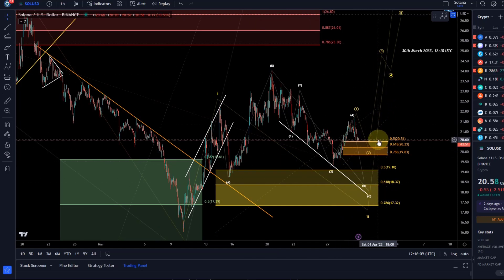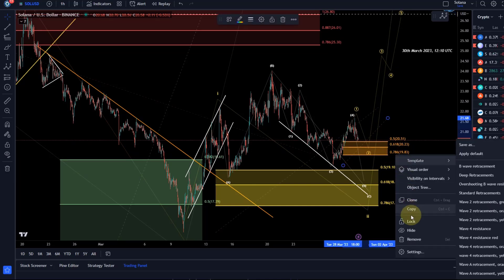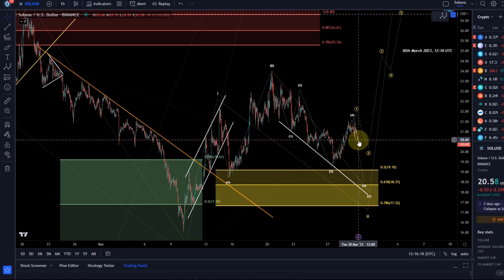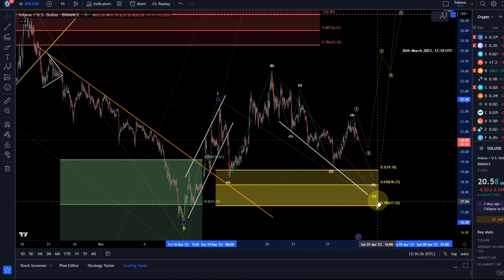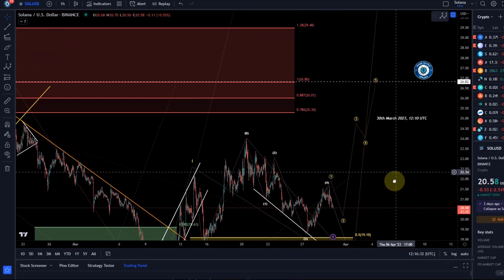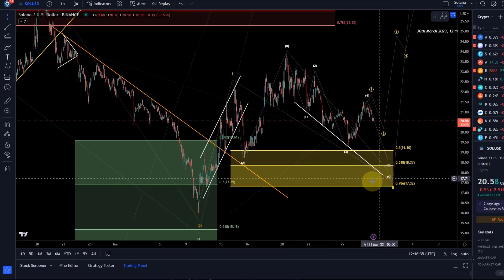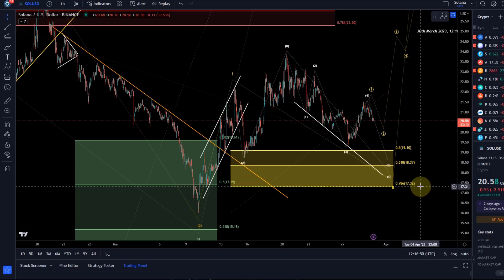You should now know about the key levels. 19.83 is really the micro support level — that's the key level. If we break through it, we're probably still in wave five to the downside to complete the C wave of wave two. I'm not ready to take the white count off the chart; I'm purely watching whether the yellow count — the direct breakout — is going to work out. The more important support is 17.32, so if we come down in wave five I'd be watching for 19.10, 18.37, and 17.32.